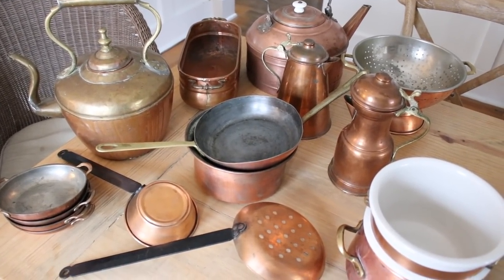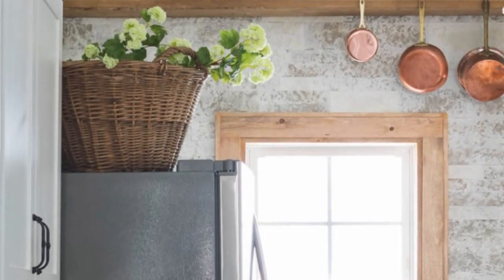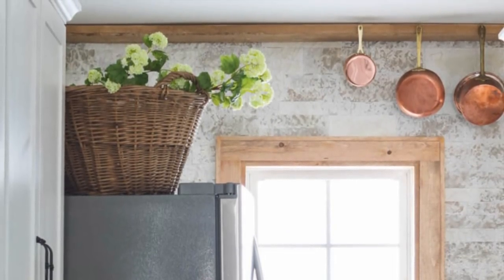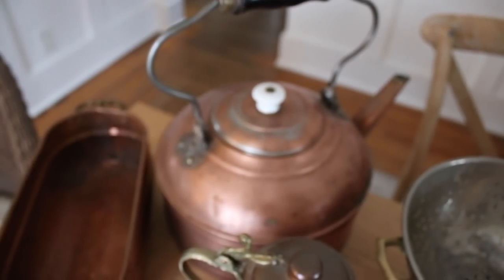I do not cook with my copper. One day I would love to have beautiful functioning copper cookware, but if you have shopped for it, it is very pricey. The pieces I have collected over the years were very affordable because number one, they are very thin, and number two, they are mostly pretty damaged. I'll explain what I'm talking about in a little bit. Now, how can you tell if something is real copper?